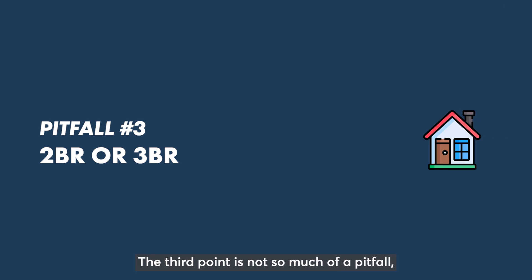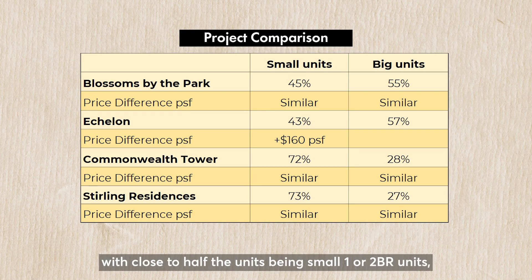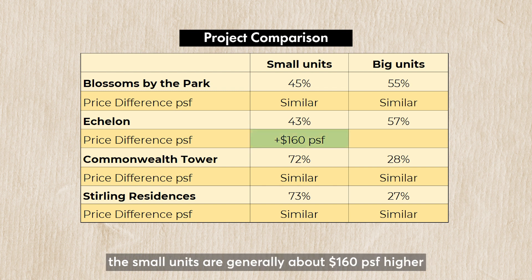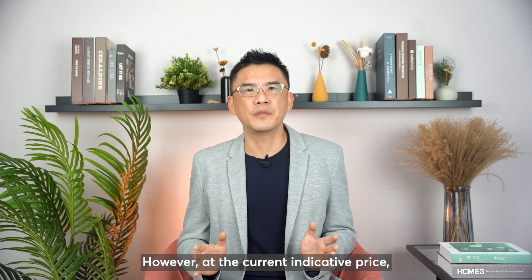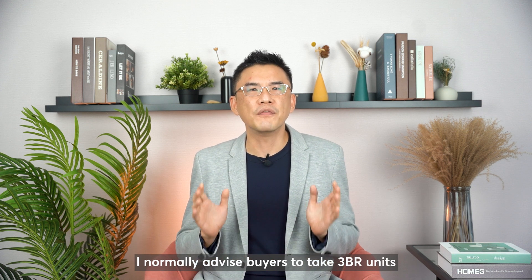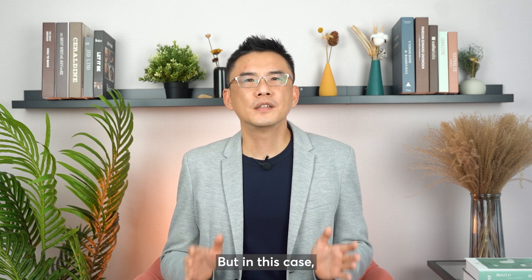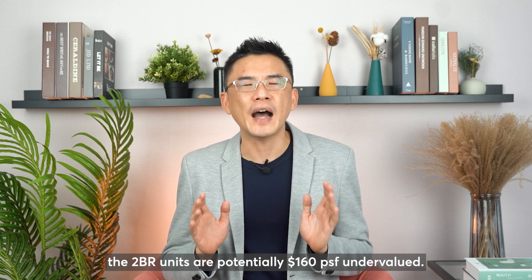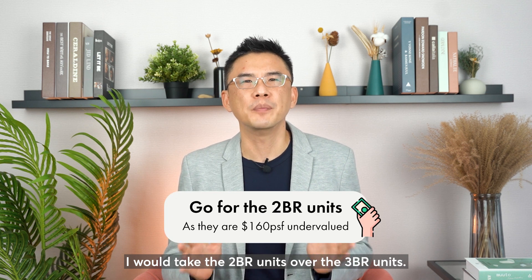The third point is not so much a pitfall, but a choice to make if you can buy either the 3-bedroom or the 2-bedroom units. In the chart below, we can see that for developments with close to half the units being small 1 or 2-bedroom units, the small units are generally priced about $160 per square foot higher than the bigger bedroom units. However, at the current indicated price, the 2-bedrooms are about the same price as the 3-bedrooms. I would normally advise buyers to take the 3-bedroom units in the current market conditions, but in this case, the 2-bedroom units are potentially $160 per square foot undervalued. So if given the choice, I would take the 2-bedroom units over the 3-bedroom units.